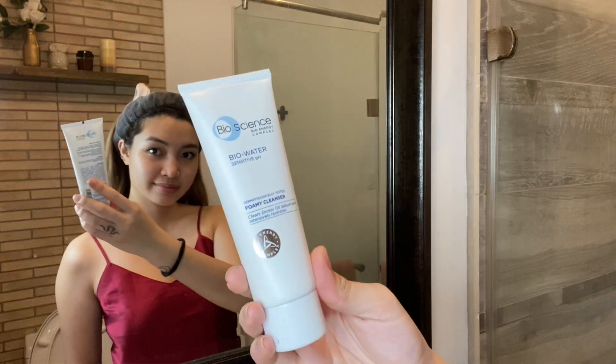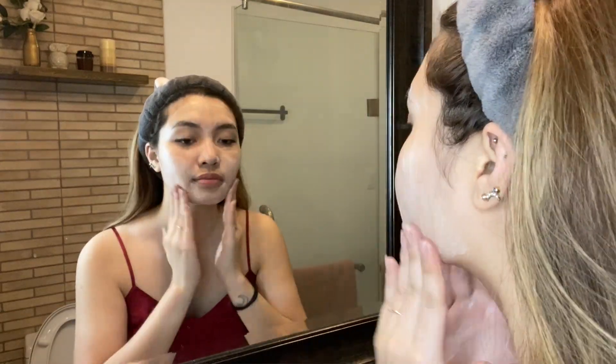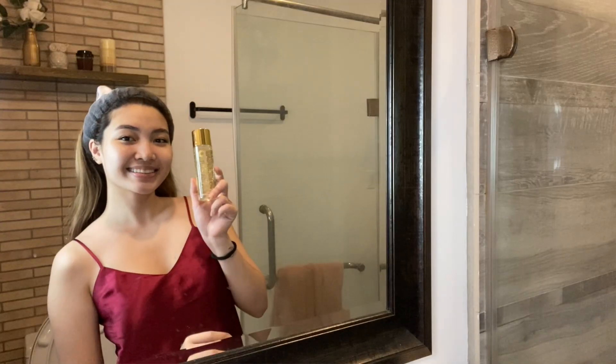Then we have products from BioScience. This is the BioWater Foamy Cleanser — it clears excess oil on your face, hydrates as well, and is suitable for sensitive skin. After cleansing my face, my favorite part is moisturizing. This is also my favorite from BioScience — it's the BioGold Gold Water, and this smells so, so good.